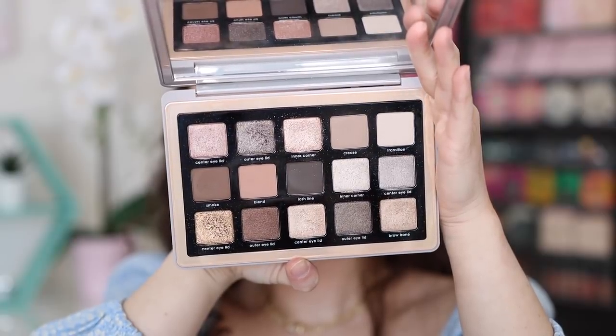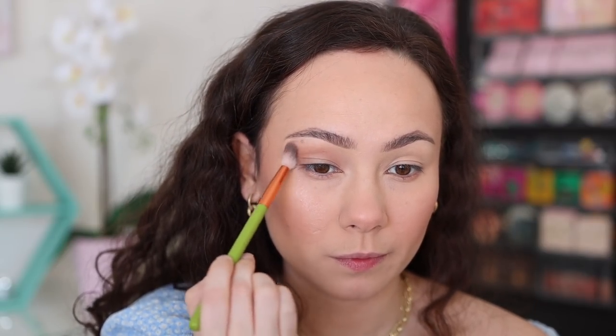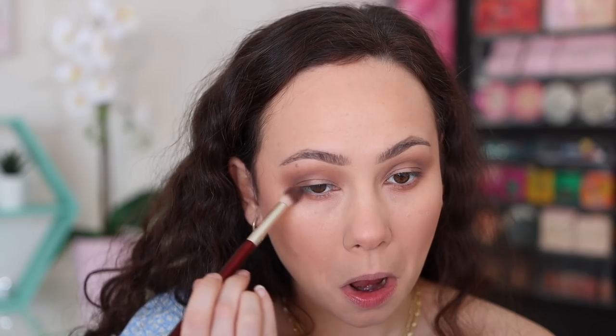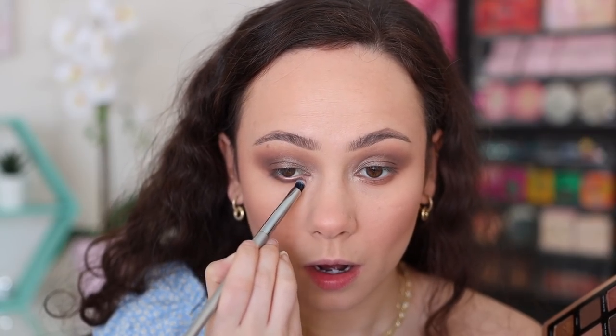Quickly, I want to go over the look I was wearing in today's video. Starting off with the Blend shade as my all-over transition color — make sure you blend it nice and evenly. Then going into Smoke to add some definition and make the look a little more smoky. Now going in with the outer eyelid shade all over the lid — it looks deeper in the pan but actually pulls very light and smoky. Make sure you blend the two textures together. Then the inner corner shade goes right in the inner corner to brighten things up. Finally, using the lash line shade, smoke everything out even more — and that's how you get this look.